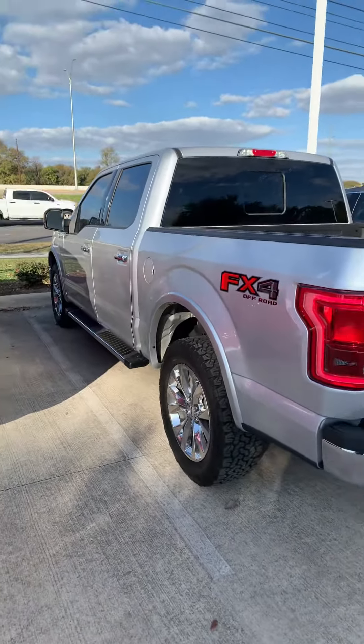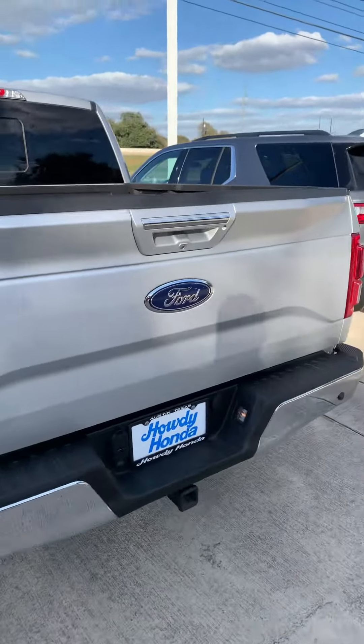Hey Peter, this is Darren here from Howdy Honda. Christine asked me to send you a video about the truck, the F-150. So here it is — just wanted to show it to you and tell you all the cool features about it.